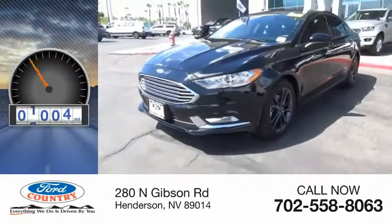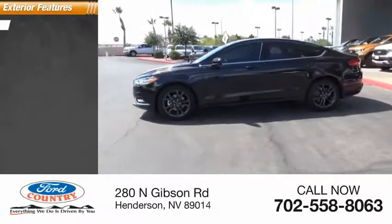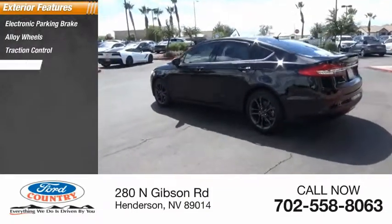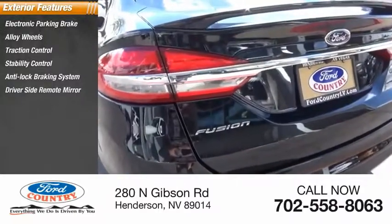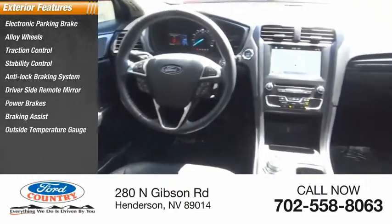This vehicle has less than 25,000 miles. Here are some of this vehicle's great options: electronic parking brake, alloy wheels, traction control, stability control, anti-lock braking system, driver's side remote mirror, power brakes, braking assist, outside temperature gauge, interval wipers.